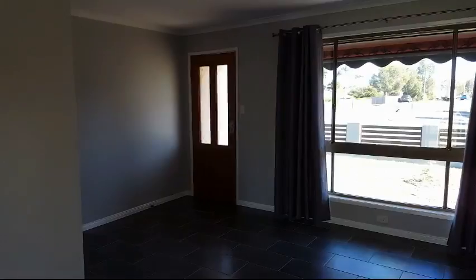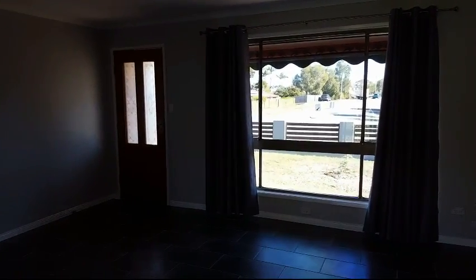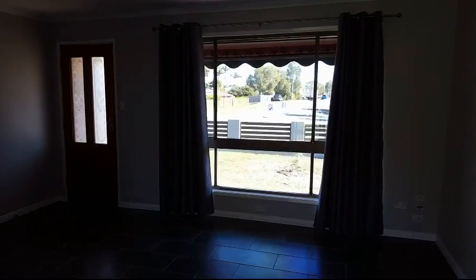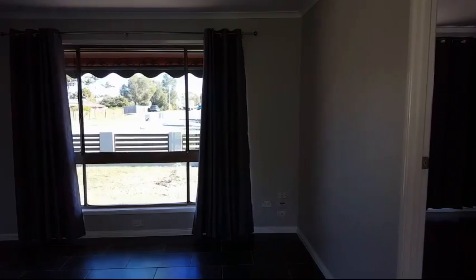Here we are looking back to the front entrance as I swoop around to cover the lounge area. Brand new paint all throughout the property presents and gives that real new home feel, with new curtains and new light fittings.